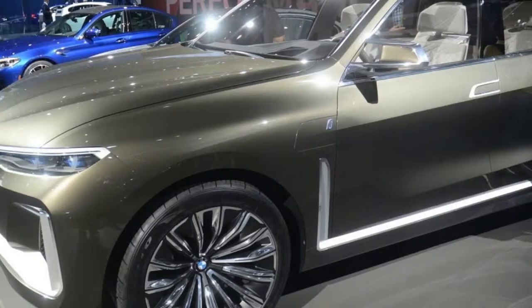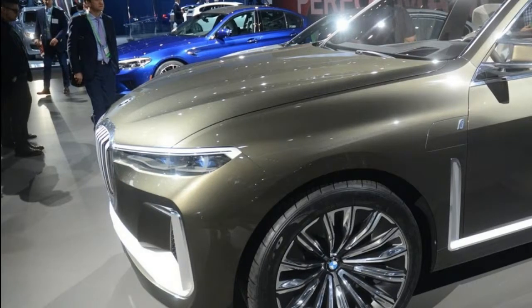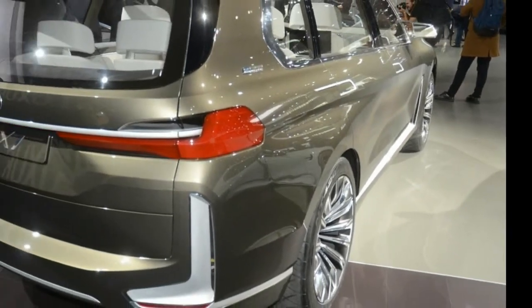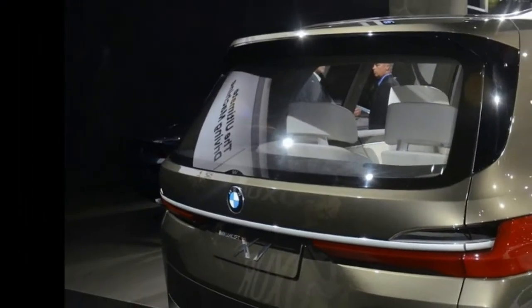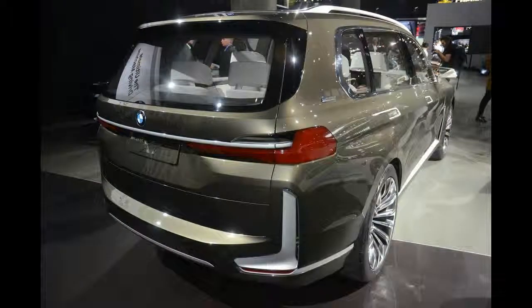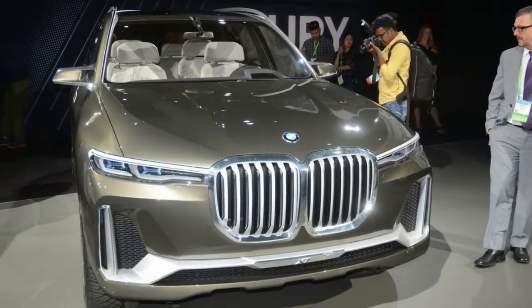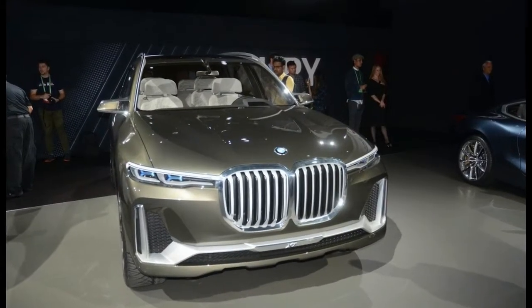The front is unquestionably the most talked about aspect of the vehicle. BMW designers have fitted a truly ghastly chrome kidney grille which may actually make you feel sick in the stomach. The huge grille has divided opinion among those who've seen the concept in person, and we can't help but think it needs to be refined for the production model.